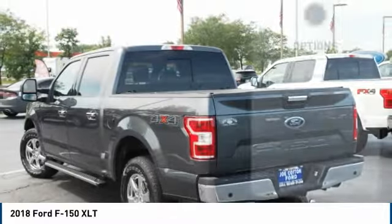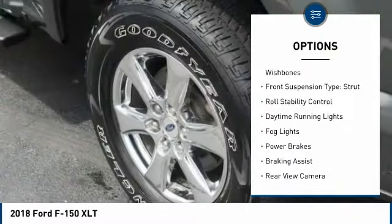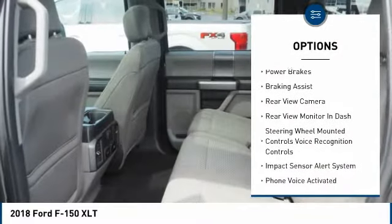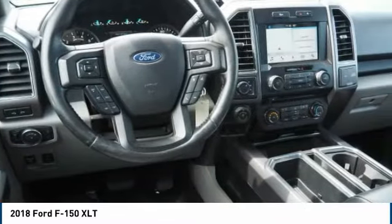Here are some of this vehicle's great options: electronic parking brake, traction control, stability control, front suspension type double wishbones and strut, roll stability control, daytime running lights, fall lights, power brakes, and braking assist.